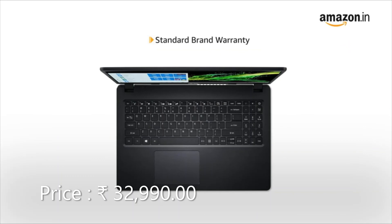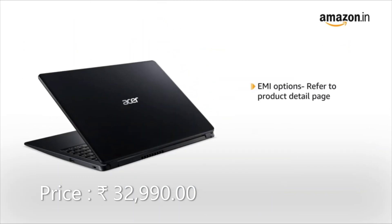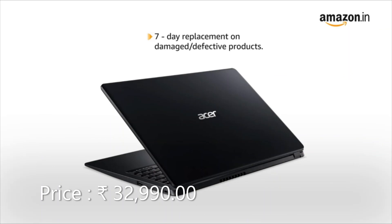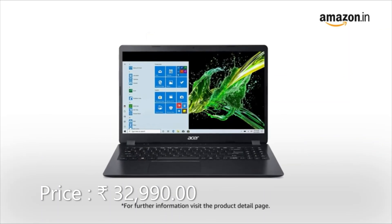This laptop comes with standard brand warranty. For EMI options, refer to the product detail page. Pay online using debit or credit card and net banking. 7 days replacement policy for damaged or defective product. For further information, visit the product detail page.